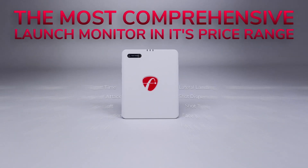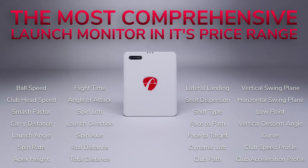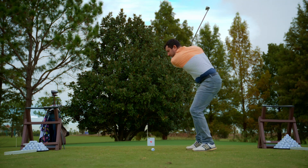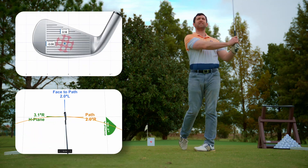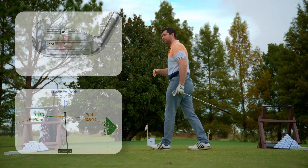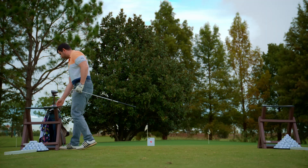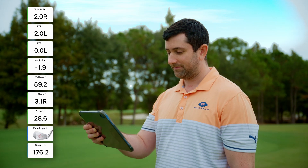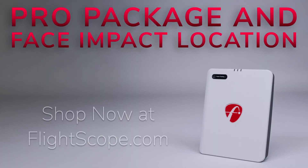The perfect tool for serious players to fix their flaws and for instructors and club fitters to transform their students. With the addition of the Pro Package and Face Impact Location, the Mevo Gen 2 is the most comprehensive launch monitor in its price range. Portable enough to take anywhere and powerful enough to transform your game with no license or subscription fees. Practice with purpose with the Mevo Gen 2, Pro Package and Face Impact Location. Available today. Shop now at flightscope.com and take your game to the next level.